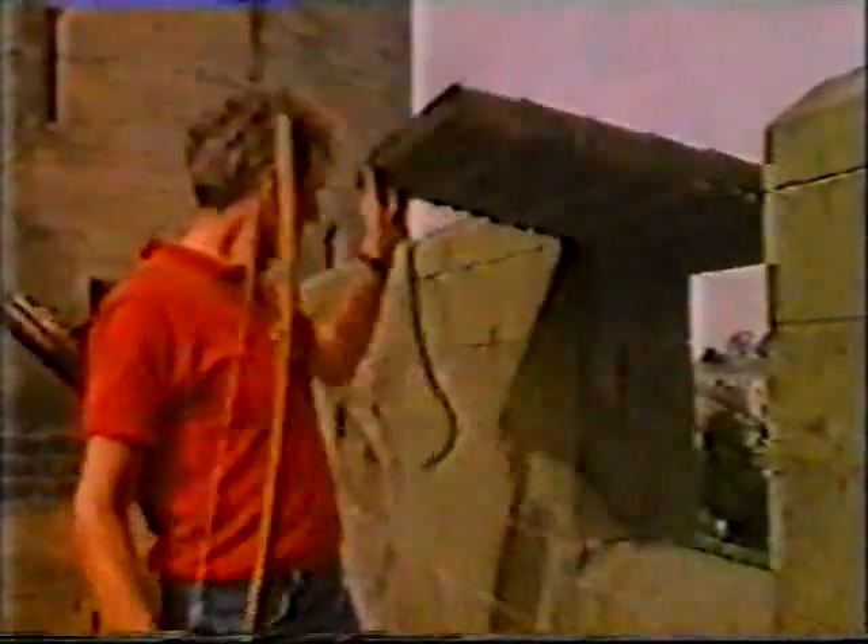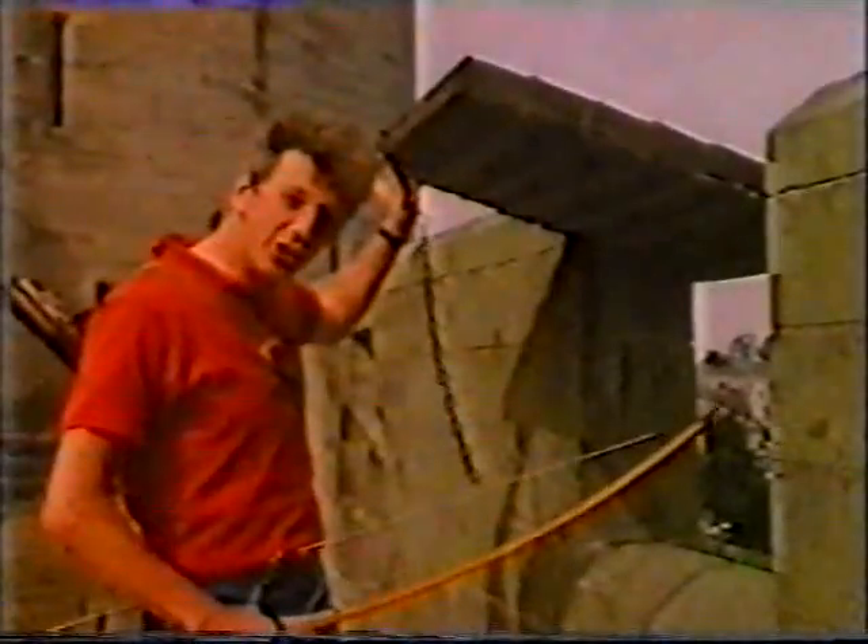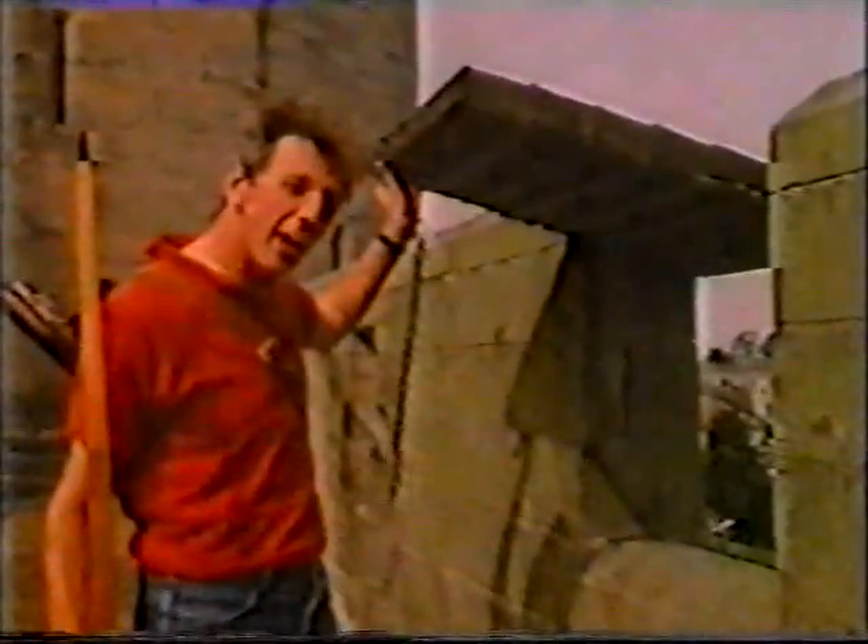Strong castles had high walls. You'd need a very long ladder to climb this wall, and it wouldn't do you much good either. Because along the top of the wall ran the Wall Walk. This enabled defenders — and often there weren't very many of them — to quickly dash to any trouble spot. Wooden shutters across these gaps, known as embrasures, protected you from enemy fire.